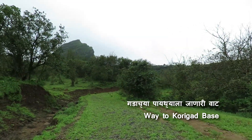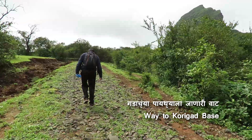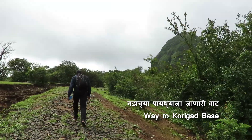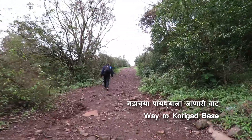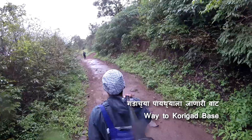Near the temple in Petshopur village, there is ample space available for parking. Behind the temple there is a way to the Khorigarh fort. From Petshopur village it took 30 minutes to reach the base of the fort. In 1657, Maratha emperor Chhatrapati Shivaji Maharaj conquered Khorigarh fort along with Lohogad, Visapur, Tunga and Tikona.